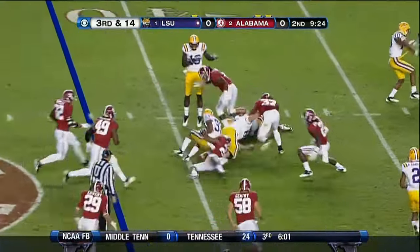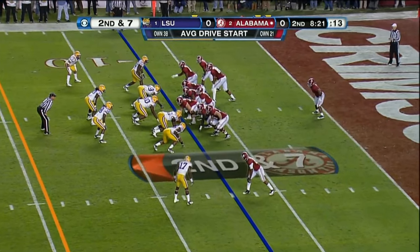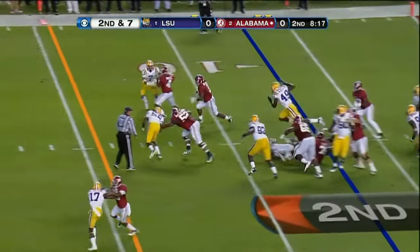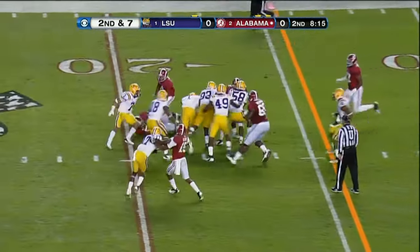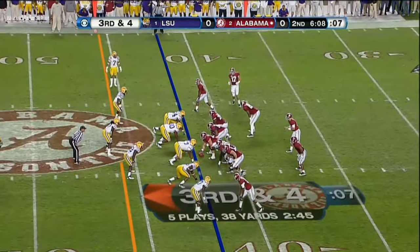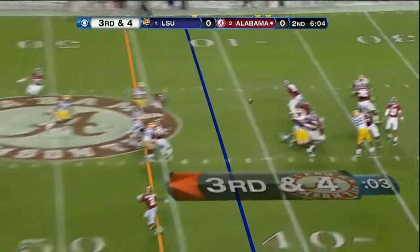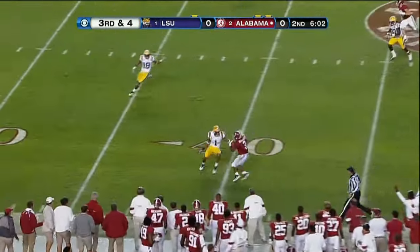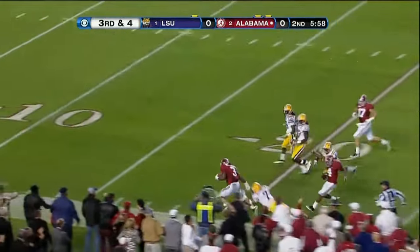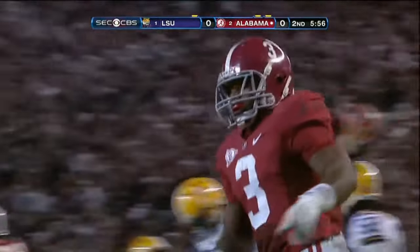Pull out blitz. They get the ball delivered left side to Odell Beckham. Second and seven. Richardson. McCarron — he's got Richardson wide open, flies by Eric Reid, breaks another tackle, and is banged out of bounds at the 19 yard line.